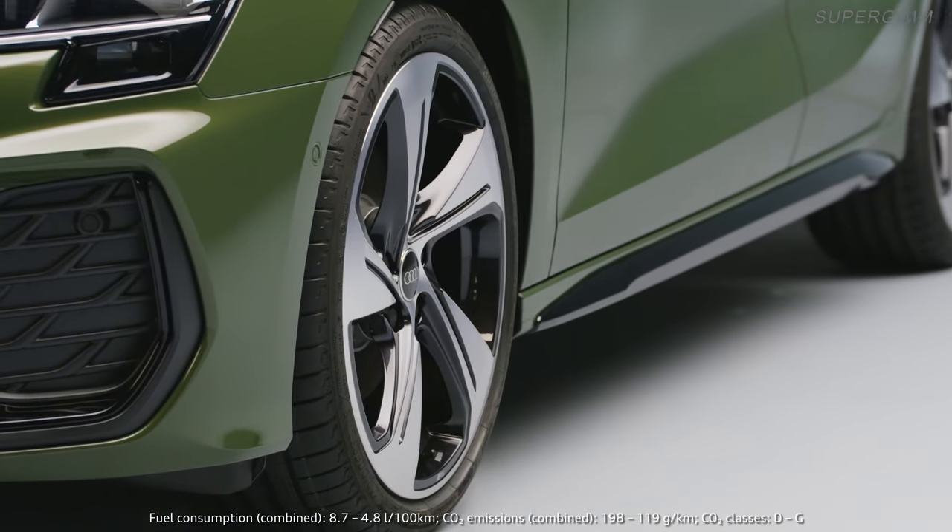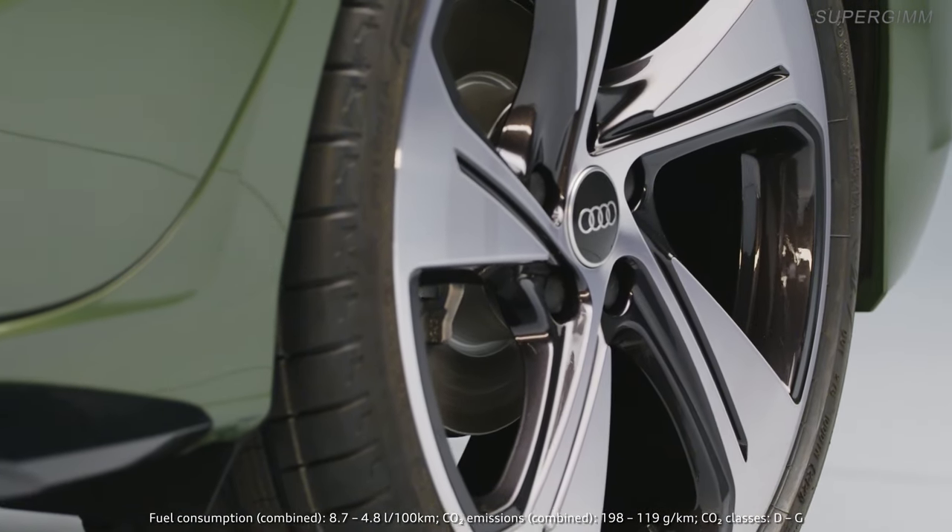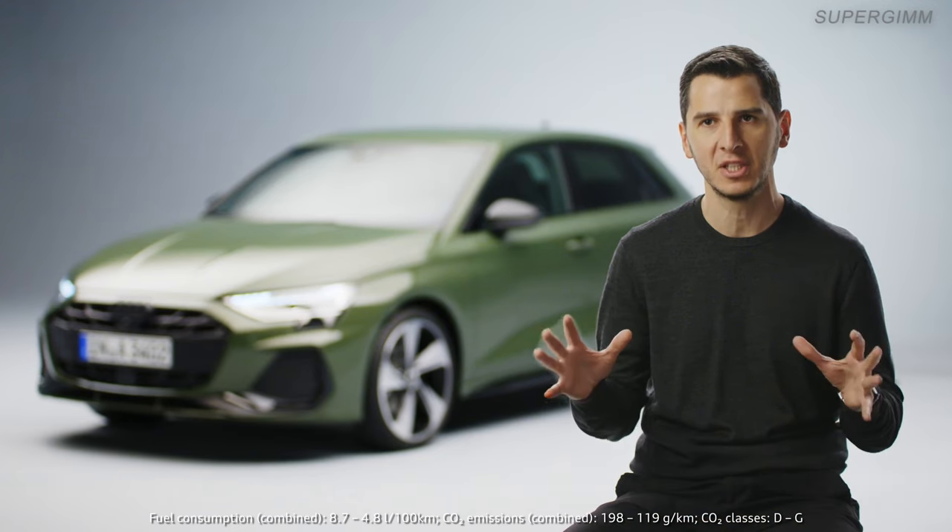On the side, we improved the wheel design. We have a new program with five new wheels, which are again very sporty. They look much bigger.